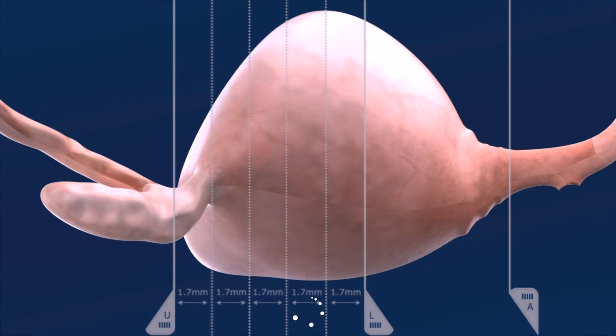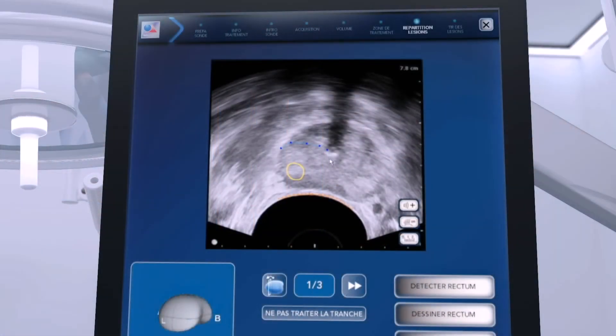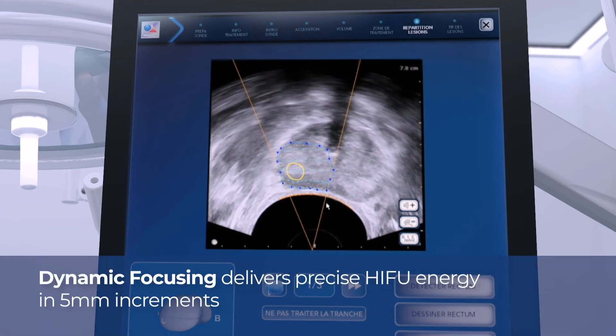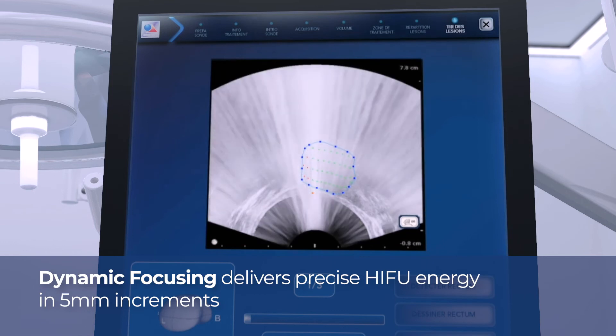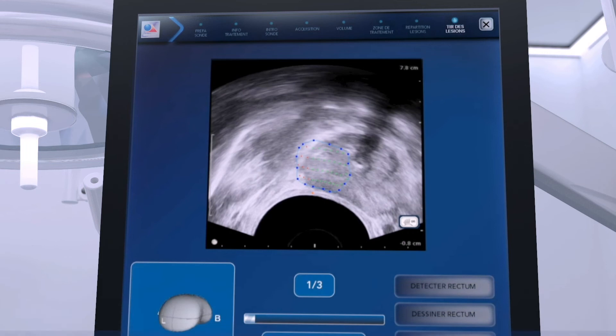For each individual slice, the operator shapes the contour of the target to provide a safety margin around the lesion while avoiding critical structures. The Focal One robotic system will then execute the plan, controlling and readjusting automatically before each individual pulse of HIFU energy.